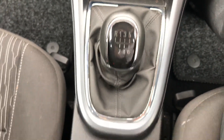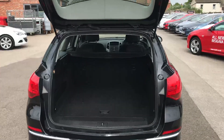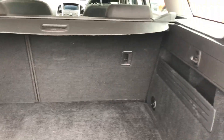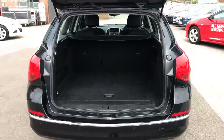It's a six speed manual transmission on this car with a manual handbrake. Moving around to the back of the car, being an estate model it does come with a very large boot. It's a 60-40 split folding rear seat. This car does also have a spare wheel and it is a flat loading area.